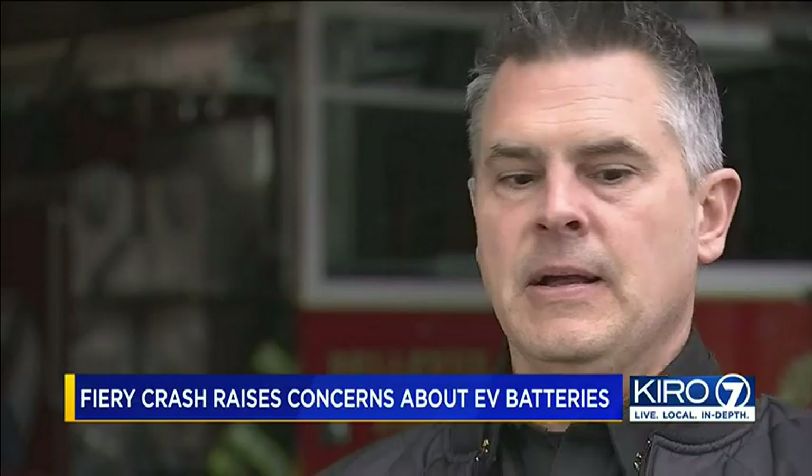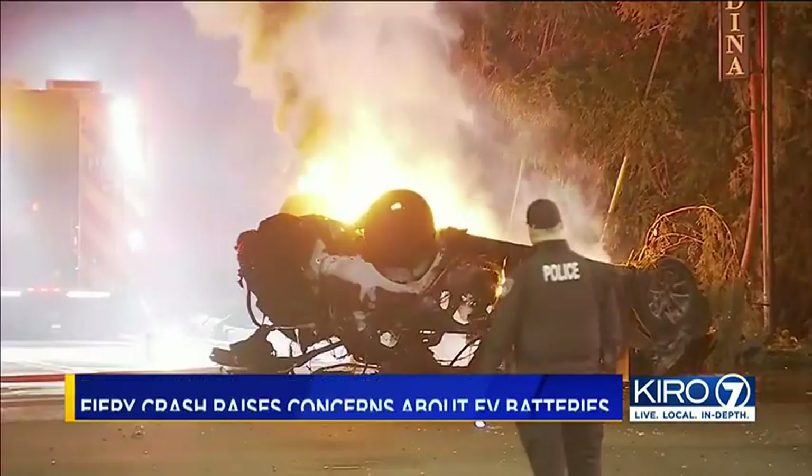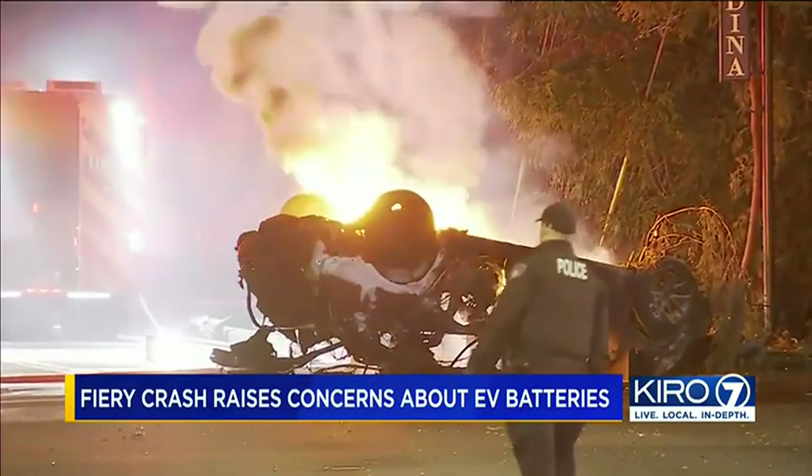A typical car fire, we would have had that incident wrapped up in probably less than 30 minutes. Is it fair to say that fighting EV fires takes more time and more resources? That's what we're learning — yes, significantly more.